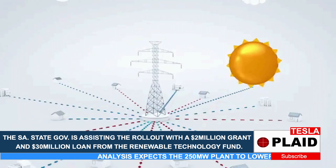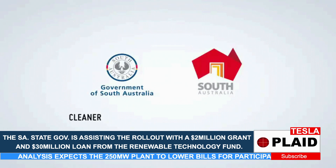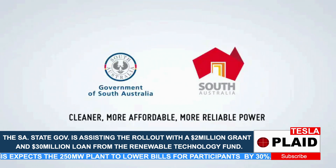The world's largest virtual power plant, from the state government and Tesla — delivering cleaner, more affordable, more reliable power for all South Australians.